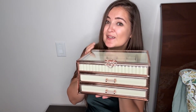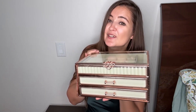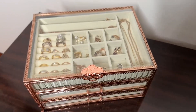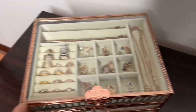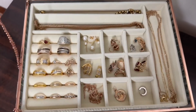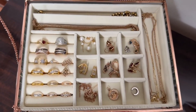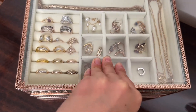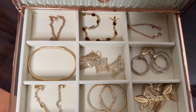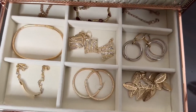Let me show you the final look when I add all my jewelry inside, so you can see how much space there is. Here's the final look at my jewelry box with all the jewelry organized — it's so beautiful. I love having a beautiful jewelry box and keeping my jewelry organized.